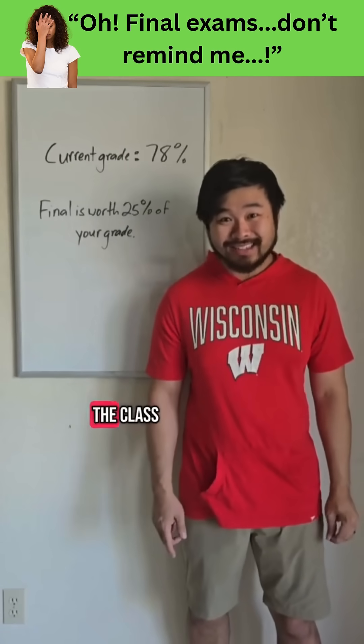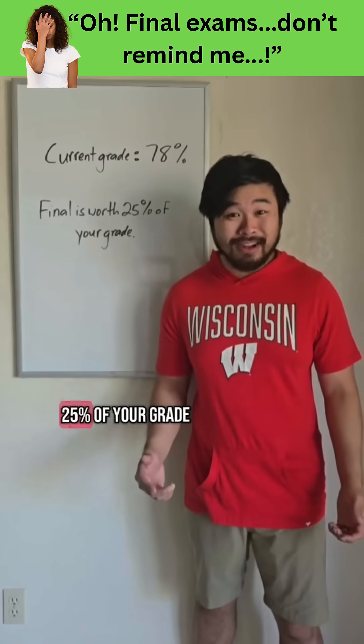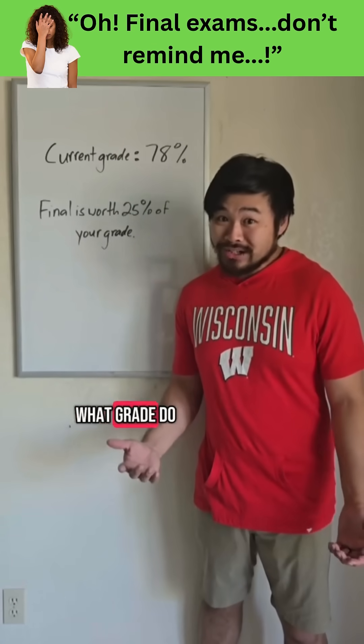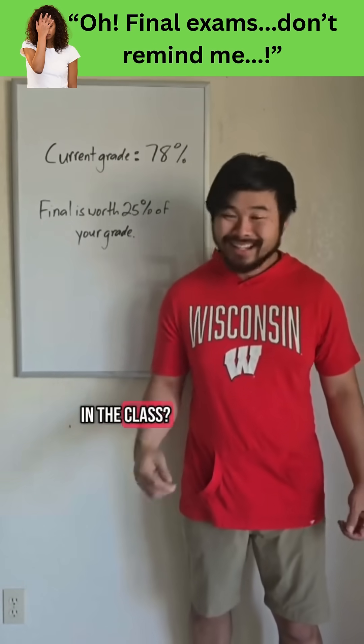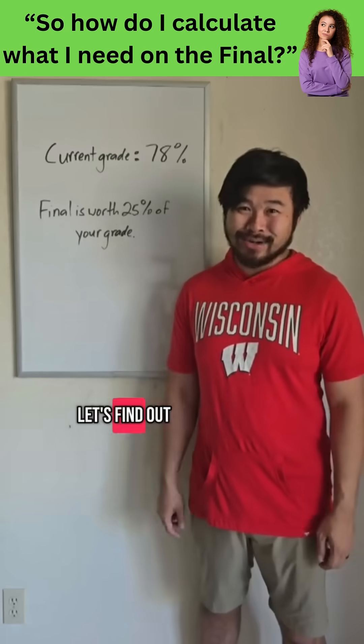You currently have a 78% in the class, and the final exam is worth 25% of your grade. What grade do you need to get on the final exam to get at least an 80% in the class? Let's find out.